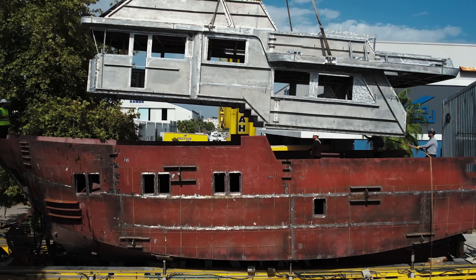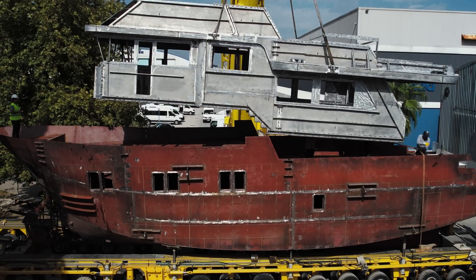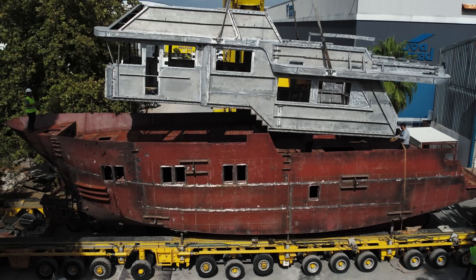Welcome to Bering Yachts. The three main materials in naval construction are steel, aluminum and fiberglass. Every recreational boat manufacturer faces a choice of which material to use for their boats. In this video we will explain why Bering chooses steel. Let us hear from founder and director of Bering Yachts, Alexey Mikulov.